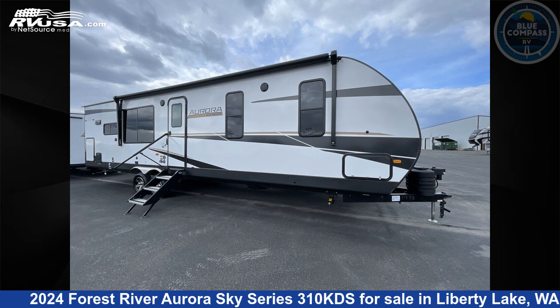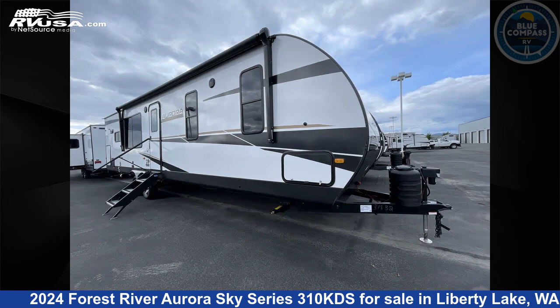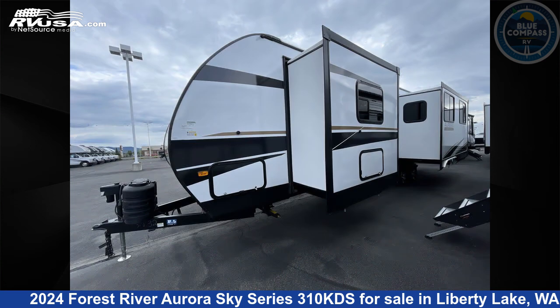This 2024 Forest River Aurora Sky Series 310KDS is a travel trailer RV. It is located in Liberty Lake, Washington, 99016 and is offered for sale by Blue Compass RV Liberty Lake.